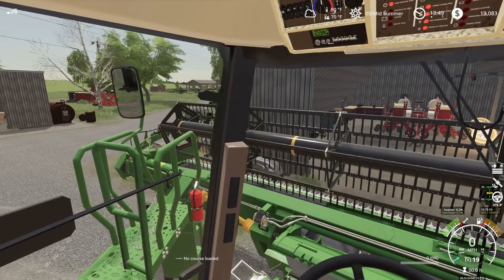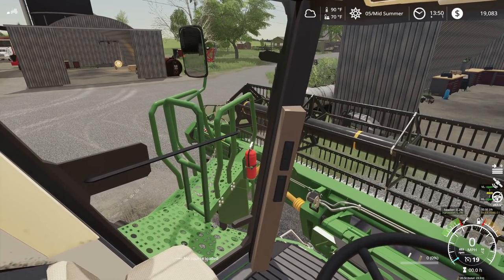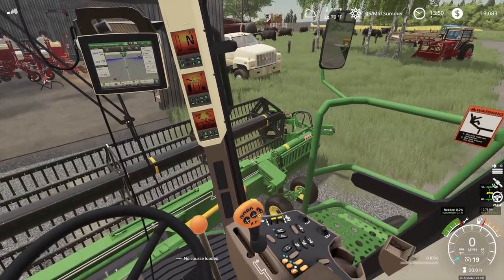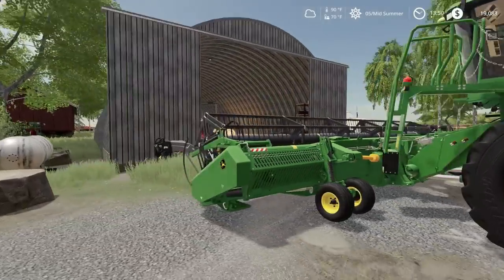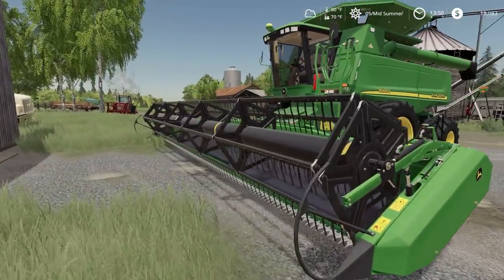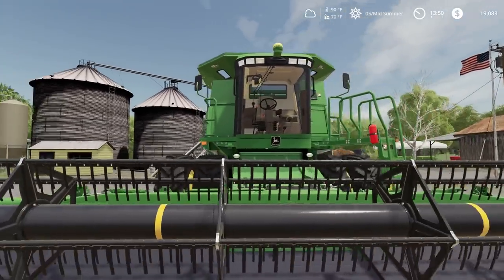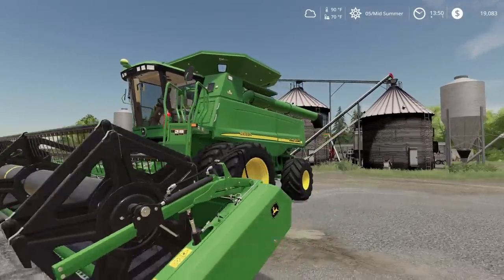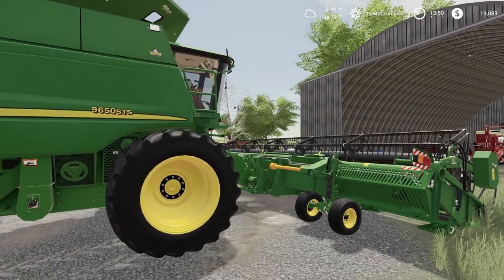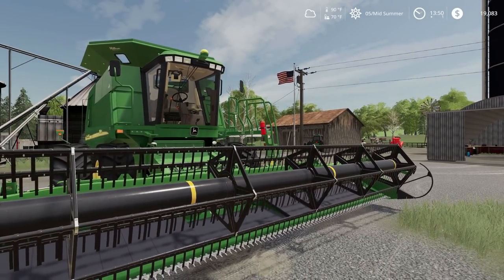Now we're going to lower this. Make sure this thing is running correctly. Now it's running — got to unfold it correctly. This draper head works pretty nicely, that's for sure. Got a lot of soybeans — I think we may be helping out Jim with his harvest. He's definitely got a lot of fields to do. We are blessed to have this 9650, that's for sure. It's a little big and nice for our operation, but oh well.